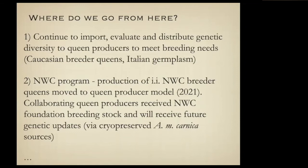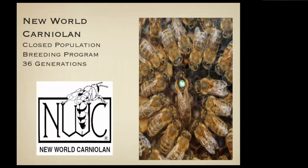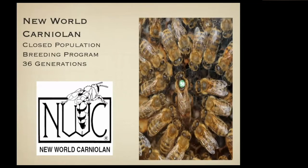The New World Carniolan program — what you probably know about it is it's fairly famous because of Sue Cobey. In the last eight or so years, we've been infusing Carniolan semen from Slovenia into it. One of the things she's doing is letting the production of breeder queens go to queen producers — right now it's kind of in the works, with Buzz Landon and Valerie Strachan involved.